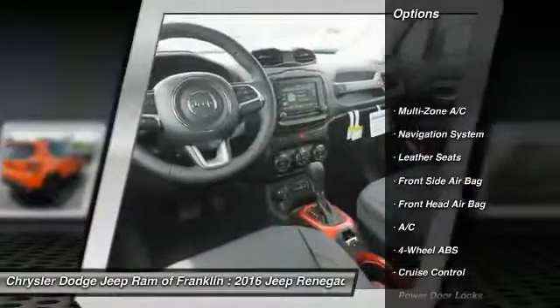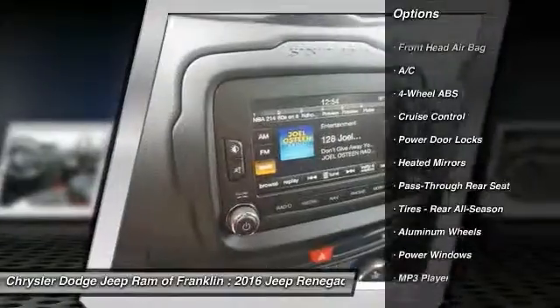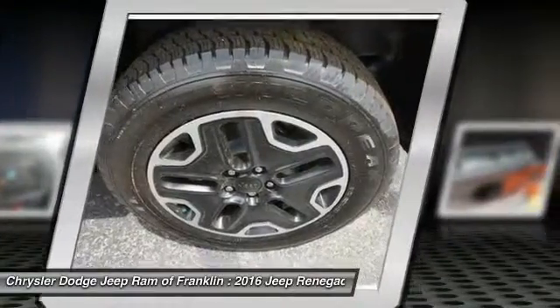Keyless Entry, Traction Control, Stability Control, Steering Wheel Audio Controls, Backup Camera, Navigation System, Bluetooth, Leather Wrapped Steering Wheel, Power Steering, Driver Airbag.